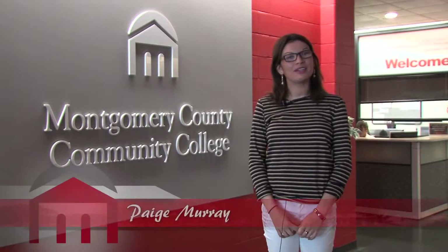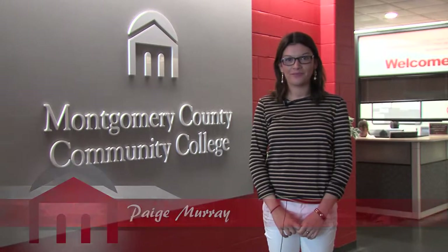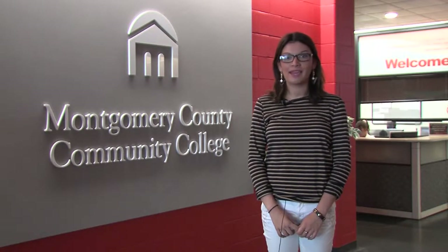Welcome to Montgomery County Community College. Here we are at the West Campus at Pottstown, PA. To meet the changing needs of students, the campus was opened in 1996 at 101 College Drive.